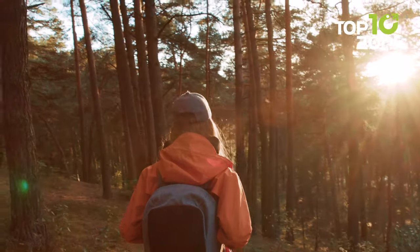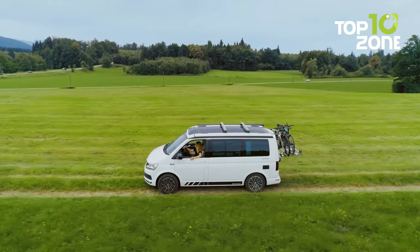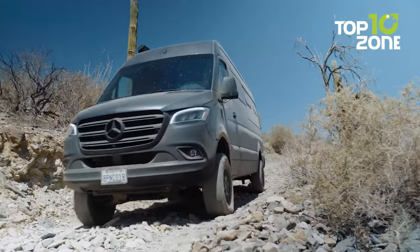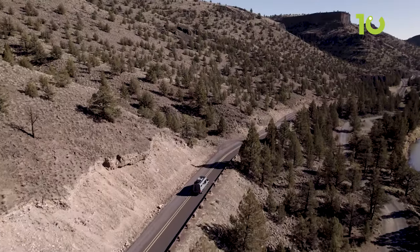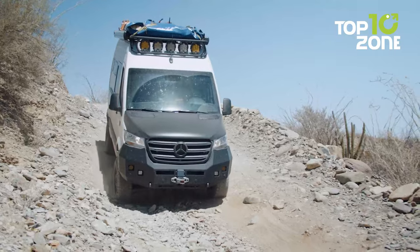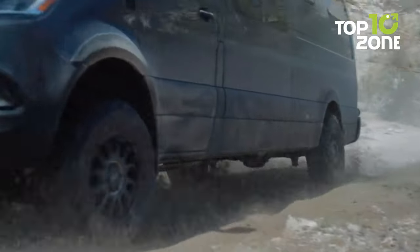Thrill seekers who crave adventure in the great outdoors will find 4x4 camper vans to be the perfect vehicles. These rugged vehicles are designed to take you off the beaten path and into the heart of nature. So buckle up and get ready for an extreme adventure as we highlight the five off-road 4x4 camper vans.